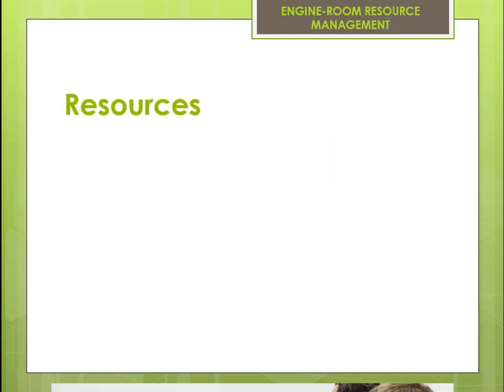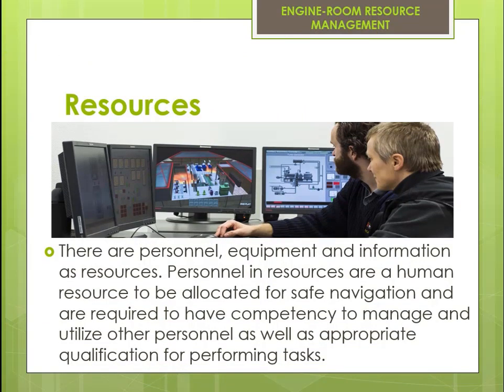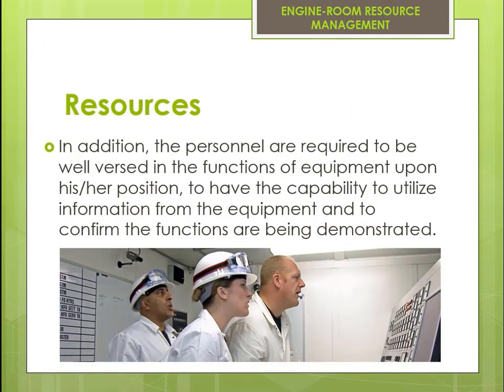There are personnel, equipment, and information as resources. Personnel are a human resource to be allocated for safe navigation and are required to have competency to manage and utilize other personnel, as well as appropriate qualification for performing tasks. Personnel are also required to be well versed in the functions of equipment, to have the capability to utilize information from the equipment, and to confirm that functions are being demonstrated.